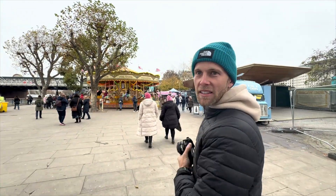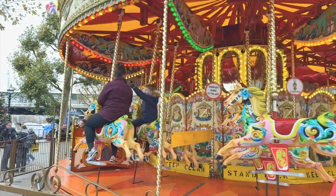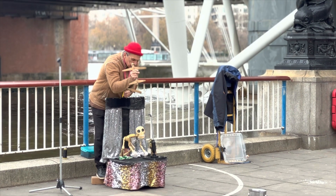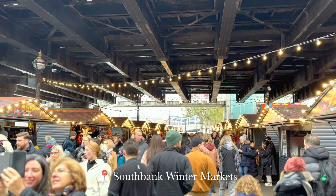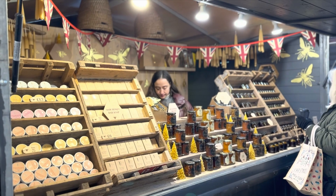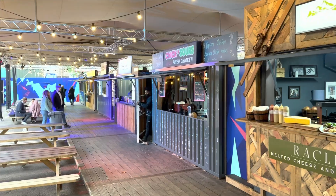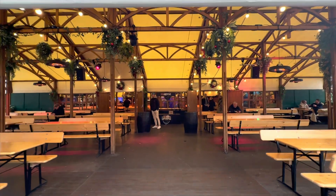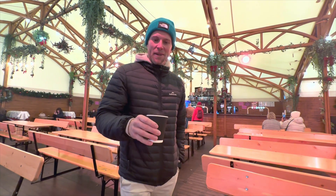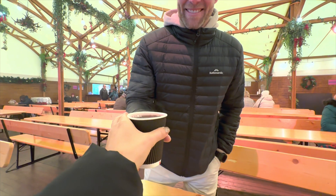We're about to walk into the South Bank Winter Markets, just down the road from the London Eye. The South Bank Winter Markets feature a captivating craft fair where locals showcase their handmade treasures. It's a great place to sip on mulled wine and wander through the stalls lapping up all the Christmas cheer. Heading into the craft market now — heaps of food stalls and a massive beer garden at the back. One mulled wine — yum!